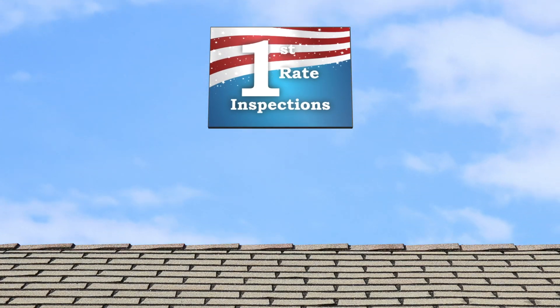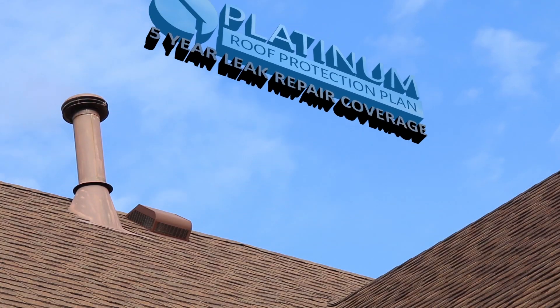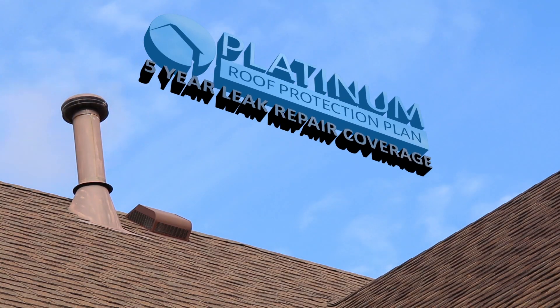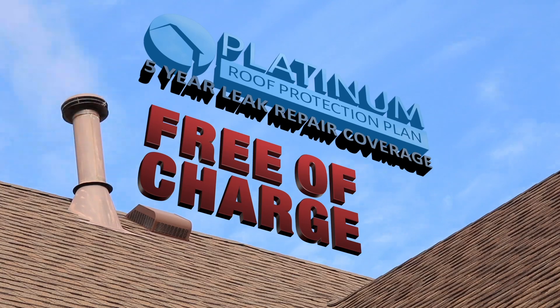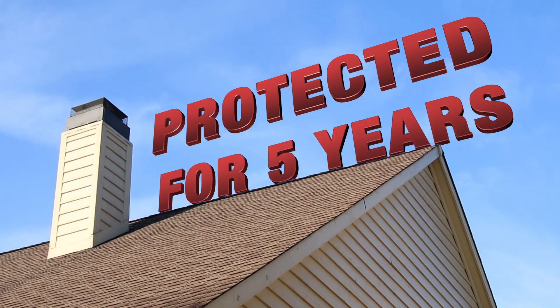At First Rate Inspections, we're proud to announce our 5-Year Platinum Roof Protection Plan. It is included free of charge with every inspection. You, your roof, and your wallet will be protected for the next 5 years.